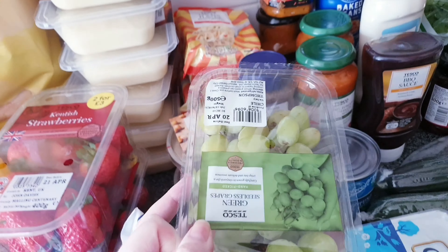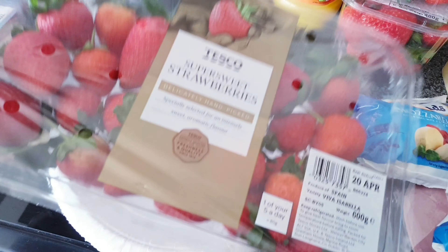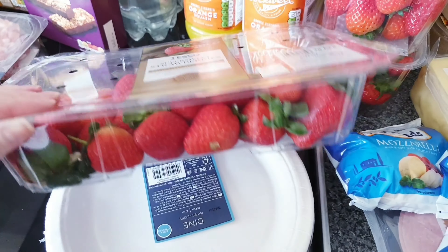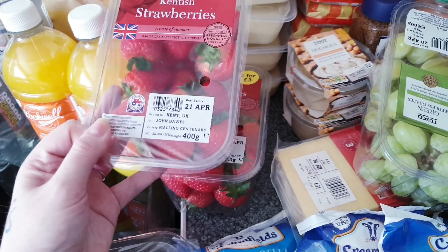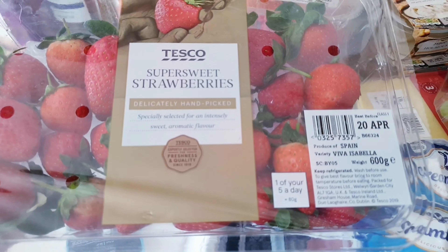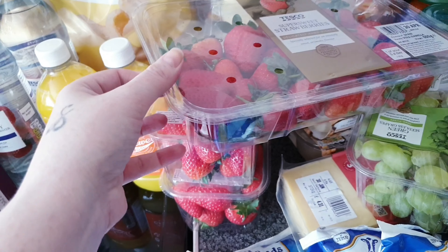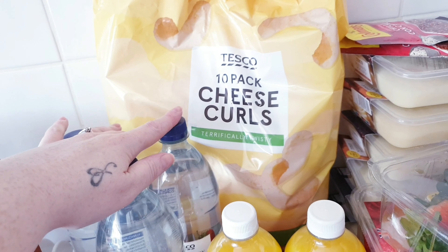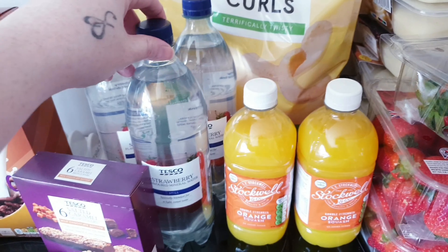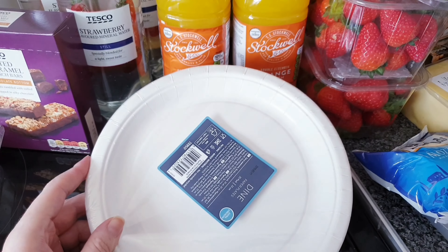Some grapes, and for some odd reason we actually ordered two packs of the big packs of strawberries, but they substituted them — said they had none — so they gave us two smaller packs which worked out to 800 grams, but then sent me one large pack on top. So now I have a million strawberries, which won't go to waste because the kids love them! And some cheesy curls.